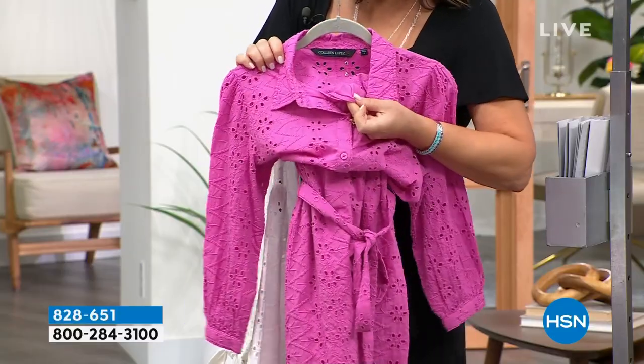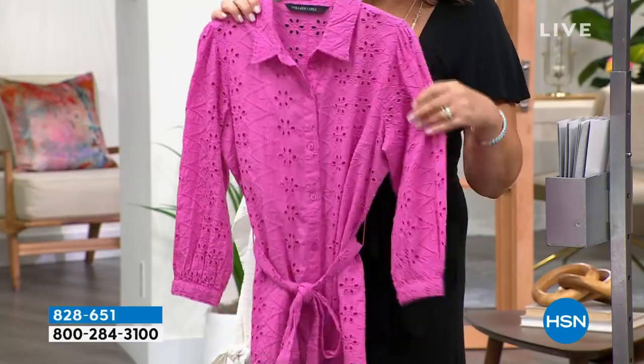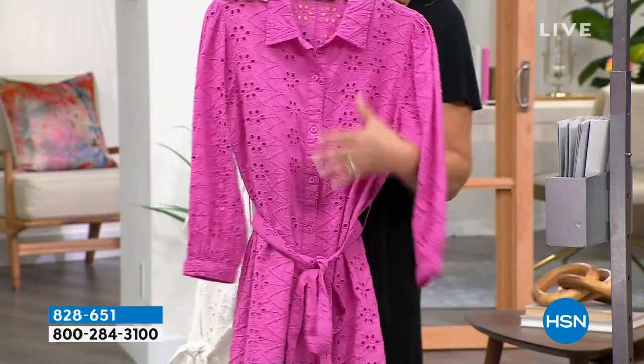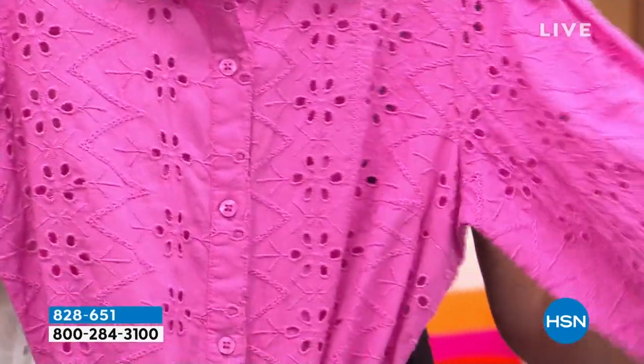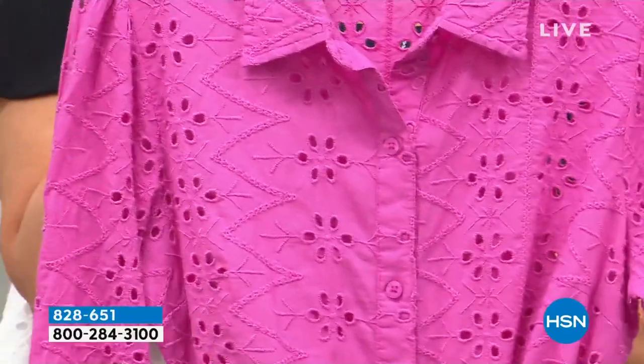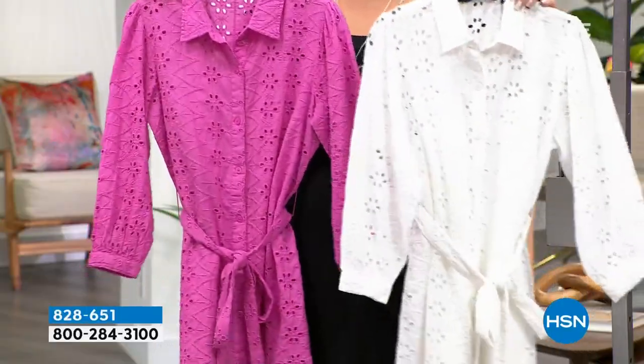They come with a little slip with a liner inside, so you get a little slip included — which is so cute. You don't have to worry because it's eyelet, so it has a little bit of peekaboo, and there's a little spaghetti strap inside. It's just the most darling dress.